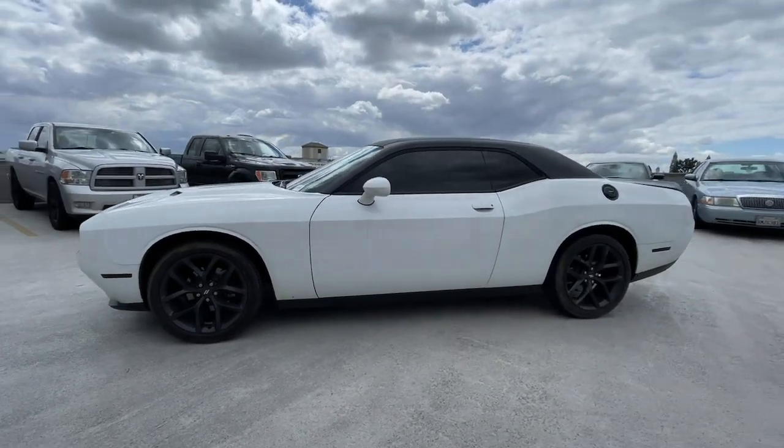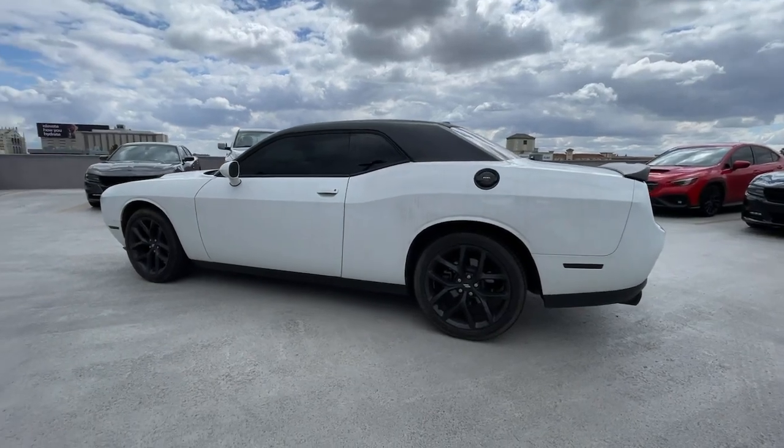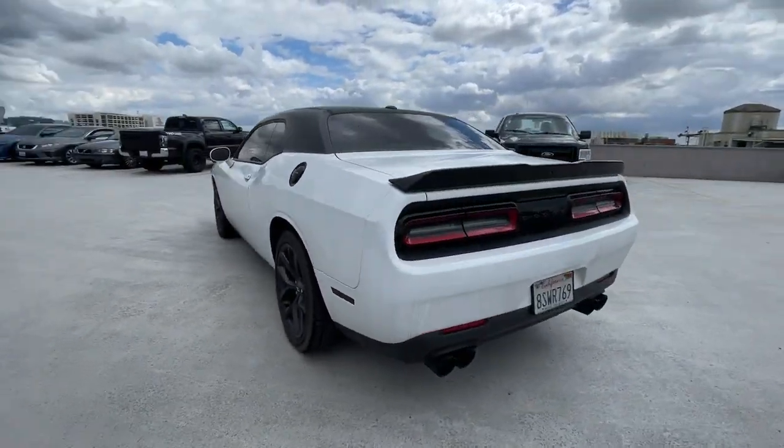Your next car could be the 2020 Dodge Challenger. With less than 5,000 miles on the odometer, this vehicle stands out from the rest.